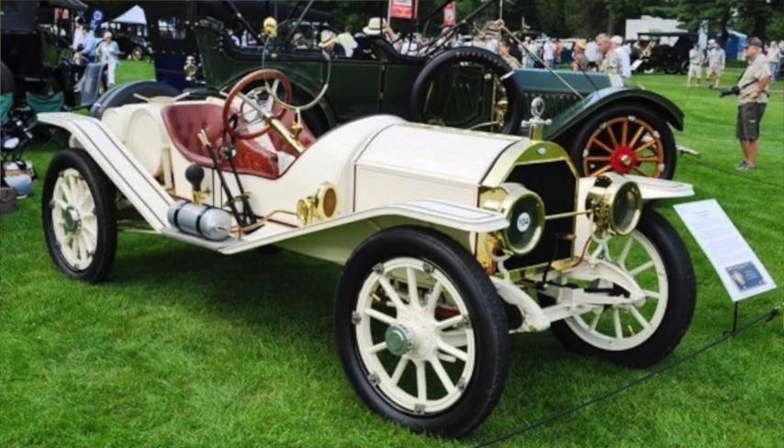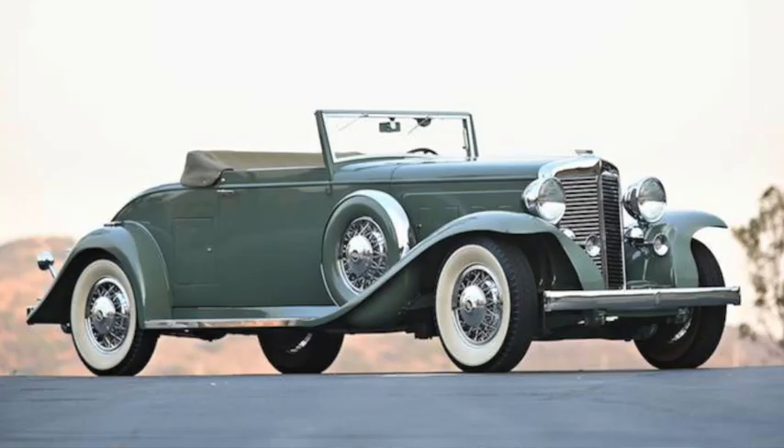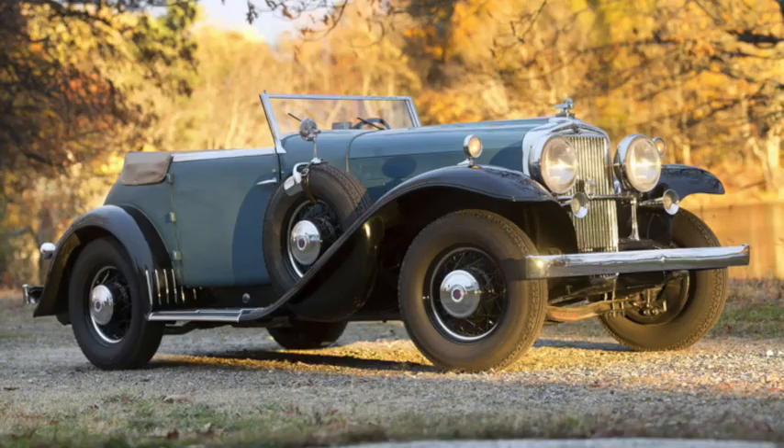There was the Marmon Model 32 of 1911, which would be the basis on which the Marmon Wasp was built — the car that won the first Indianapolis 500. Marmon would offer up to 16-cylinder engines before being killed off by the Great Depression. Stutz introduced the Bearcat in 1912, lasting until 1916 in its original form, and continued to offer it in various forms off and on until the dual-valve Super Bearcat of the 1930s.